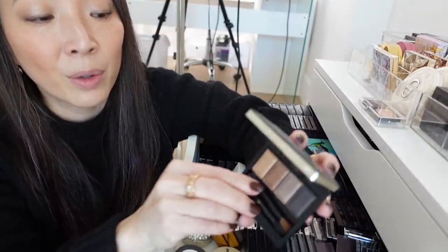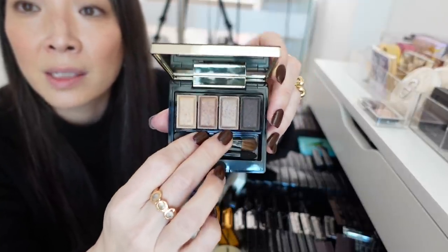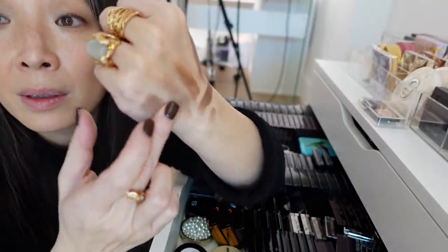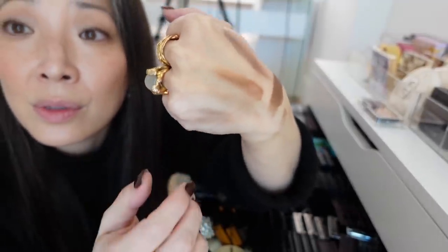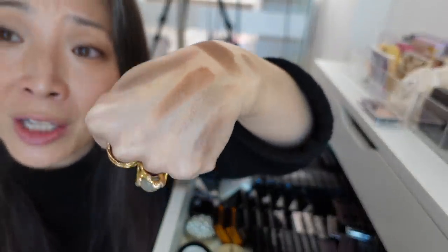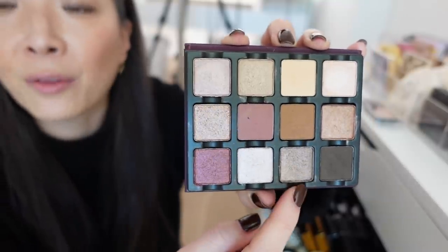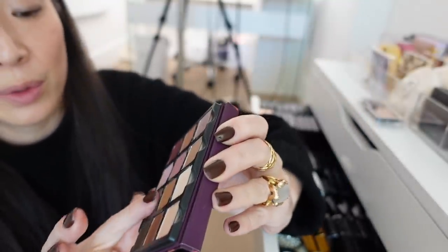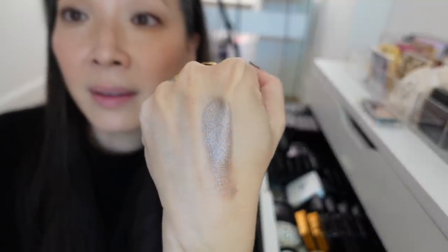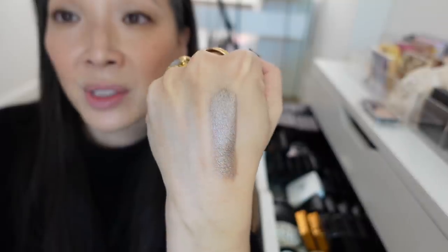In my Clé de Peau quad called Satin Moon, the shade right next to the deep gunmetal is a gorgeous taupe. That's a beautiful taupe in Clé de Peau Satin Moon. And then there's this shade from the Viseart Kashmiri palette — this is stunning. I had to wipe my hand off because it was just overwhelming. That's from Viseart Kashmiri, and the shade is called Retro.